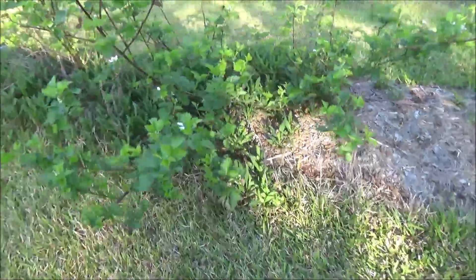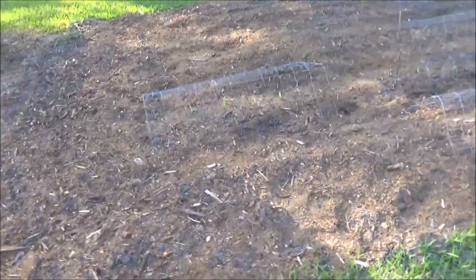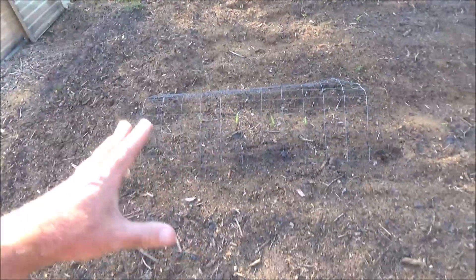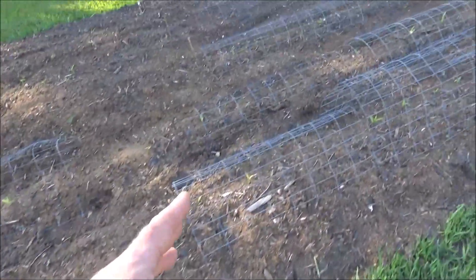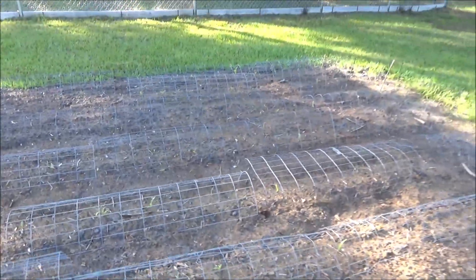These are blackberries — see, they're in flower. You've got to count on your pollinators. And this is a corn patch — I still have some Silver Queen corn, but this entire thing had the better part of eight rows of corn. Crows came in and plucked almost every one up. So I replanted and put this welded wire to try to keep the crows out.